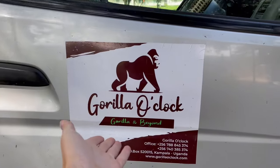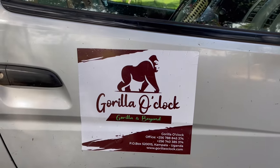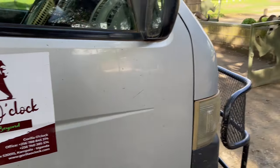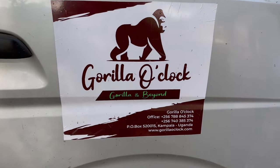A quick shout out to Gorilla Clock for getting us here safely — they are the best. We love our guide Simon, he's such a homie. He does everything for us — we'd be lost without him. So if you ever want to go with Gorilla Clock, I highly recommend it.